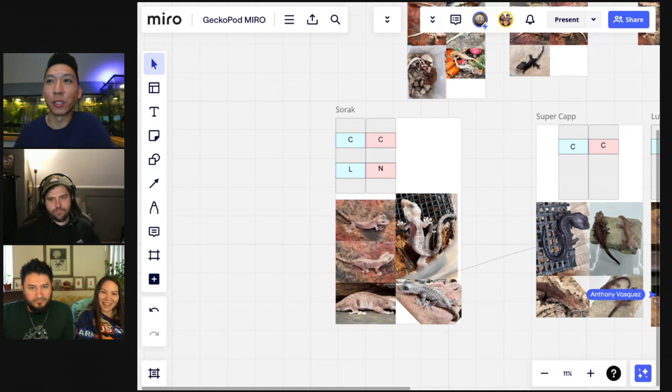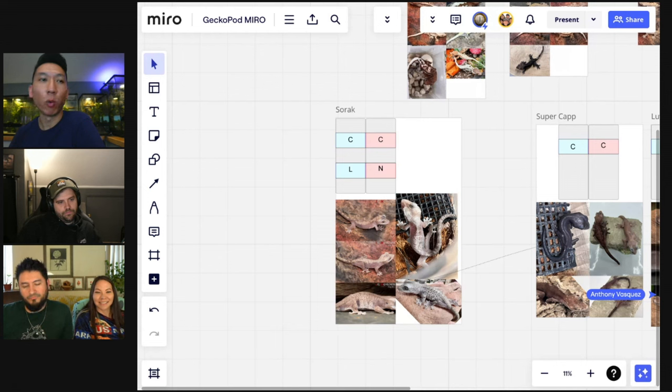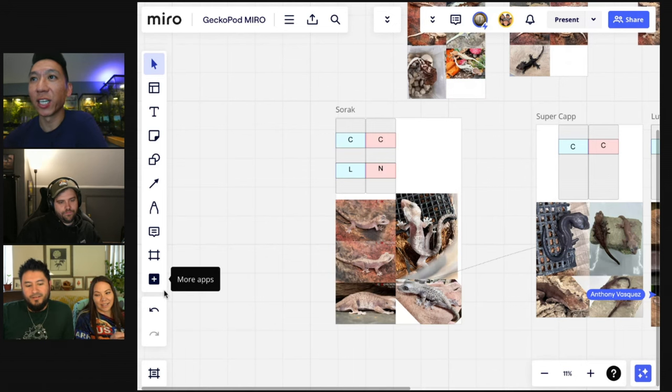Let's talk about the variations of the gene when you combo it — the soraks, super caps, luwaks. What are the strengths and weaknesses of each of these combos? So let's start with the super caps.